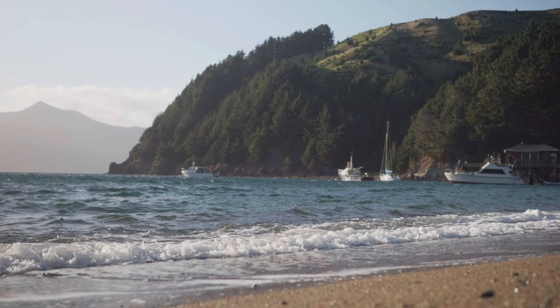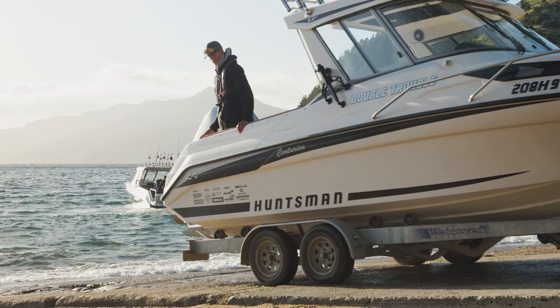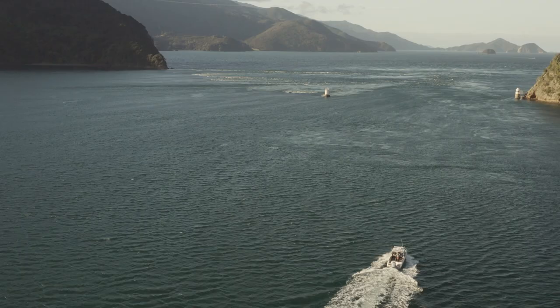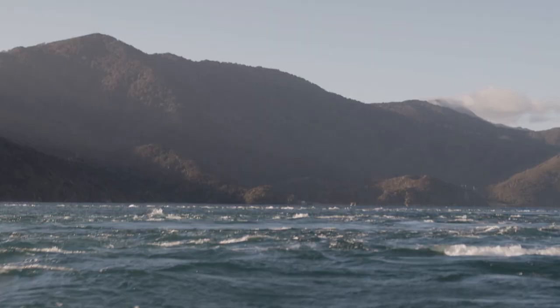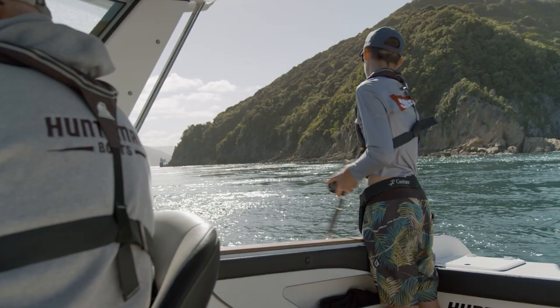We put the boat in the water at a place called the French Pass. It can be an extremely dangerous piece of water — the powerful currents and whirlpools can spin the boat around, but this is also home to kingfish.